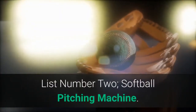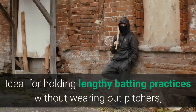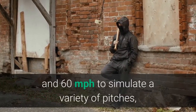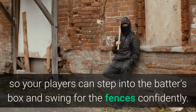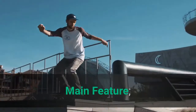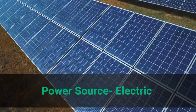List number 2: Softball Pitching Machine. Get batters ready for their next big game with this Bulldog Single Wheel Baseball and Softball Combo Pitching Machine. Ideal for holding lengthy batting practices without wearing out pitchers, this pitching machine throws baseballs or softballs between 30 and 60 miles per hour to simulate a variety of pitches, so your players can step into the batter's box and swing for the fences confidently. Set the pitching machine up in the perfect spot — the lightweight design lets you move it around your practice area with ease.